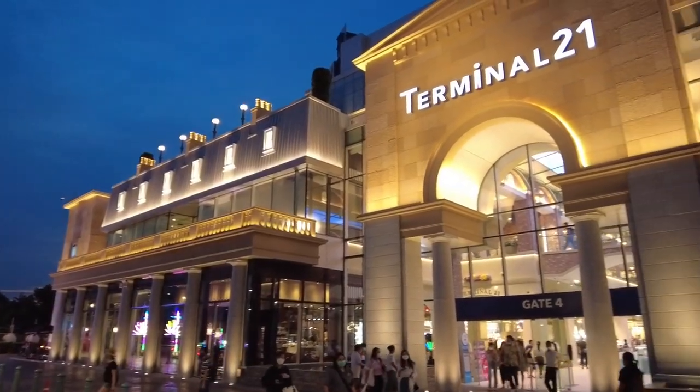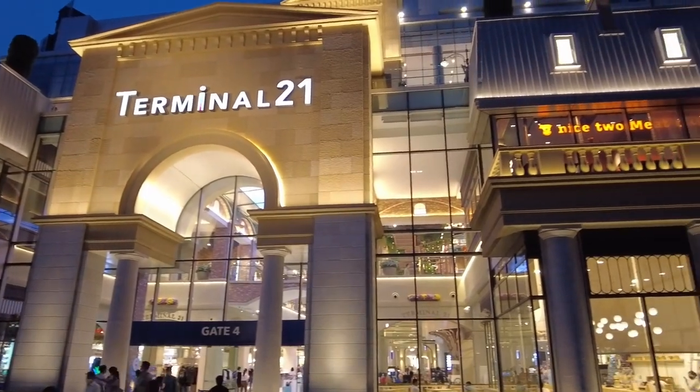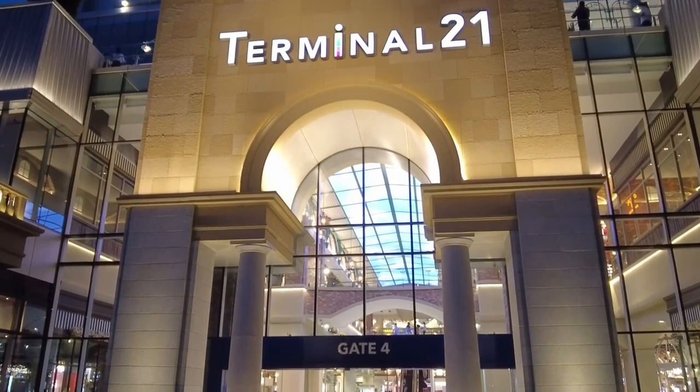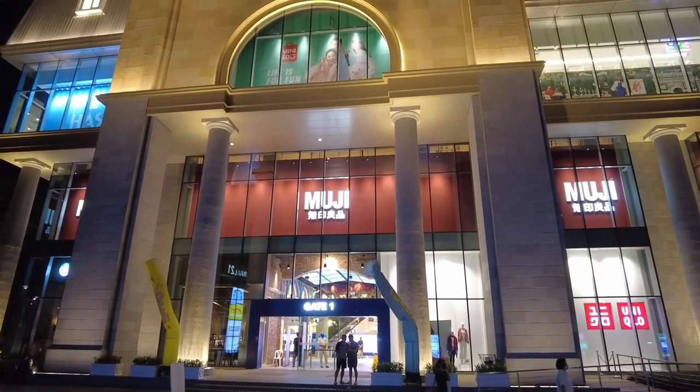And it looks even better during the evenings. If you want to see the best side of Terminal 21 Rama 3, come in the evenings — when all the shopping mall's lights are switched on, the atmosphere and vibe is fantastic.